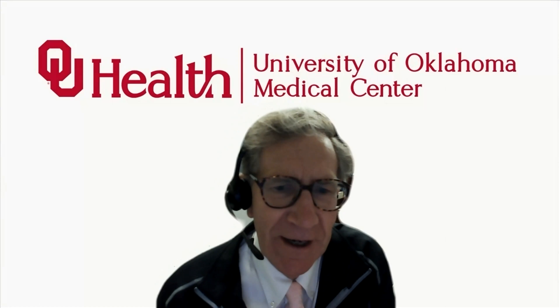Hello and welcome to another session of digital slide review and sign out. I'm Dr. Lewis Hassel coming to you from the University of Oklahoma Health Sciences Center, part of OU Health.